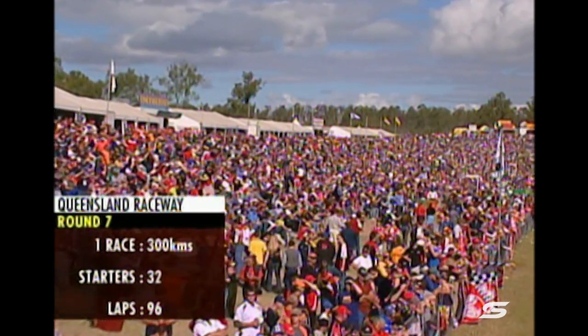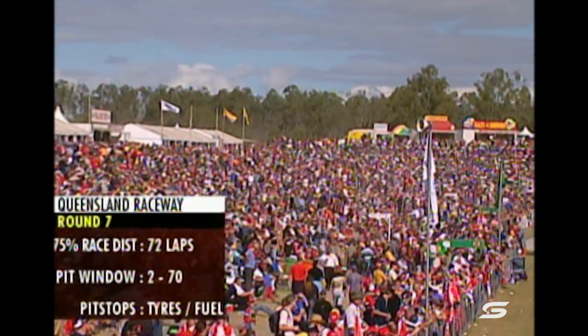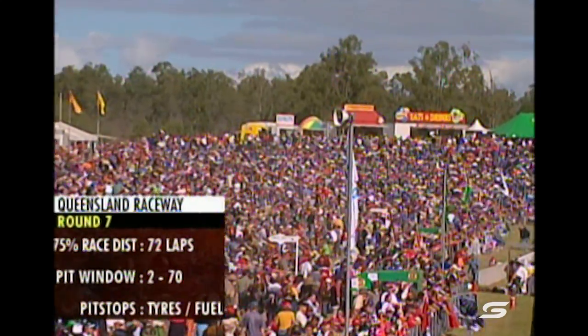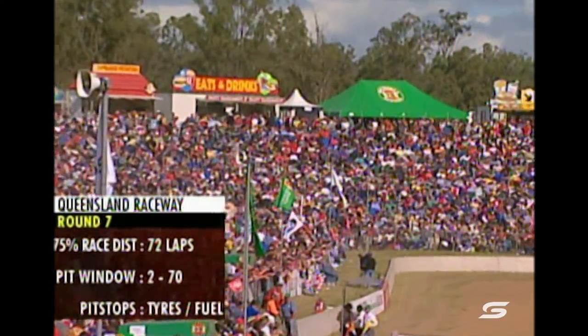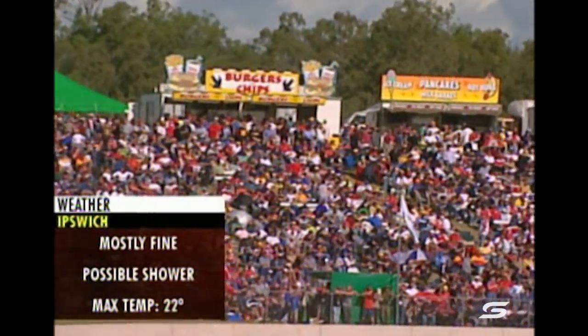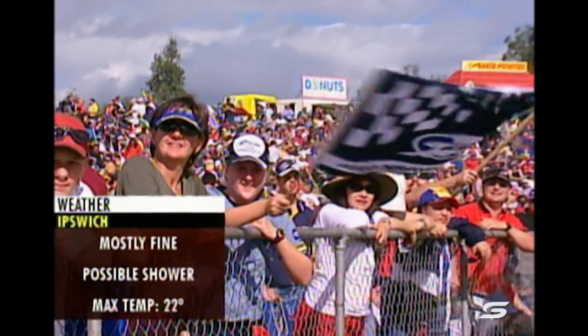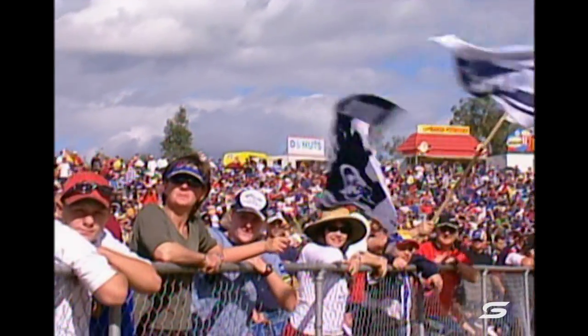That raises a few questions about fatigue and wear and tear on both man and machine. 32 starters, 96 laps. They must complete 72 of those before the race can be declared. Back to two compulsory pit stops for tyres and fuel. Mostly fine today, a possible shower — that's always possible here at Willowbank — and a maximum temperature of 22 degrees.